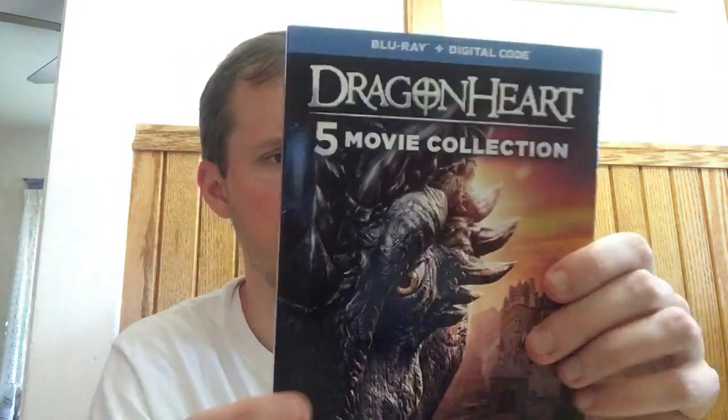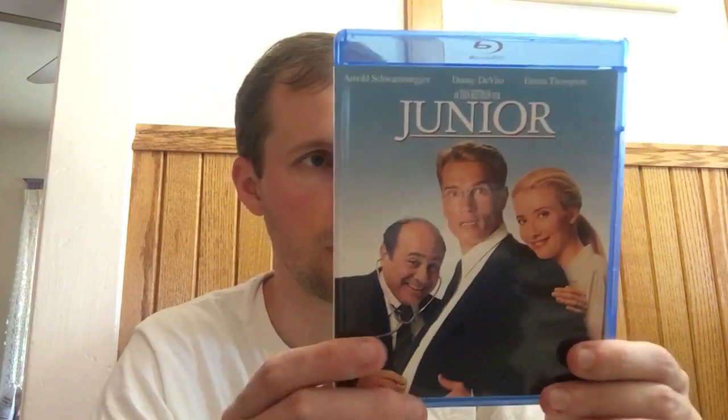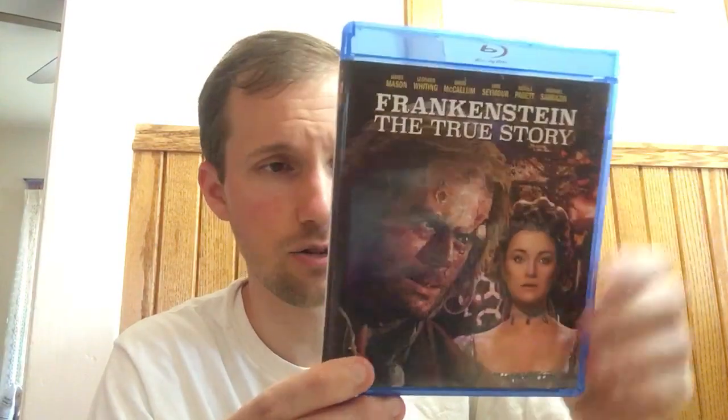I also got the Dragonheart five-movie set for around $20, which comes with one code for all five movies — Universal is doing that now. Then there's Junior with Arnold Schwarzenegger and Danny DeVito. It's a Universal print-on-demand title so these stay expensive; I'm paying a little more than I wanted, but I need all the Arnolds on Blu-ray. I was actually watching it a little last night — it's not really that great. And Frankenstein: The True Story went from about $23 down to $18 with buy two get one — a really nice deal.